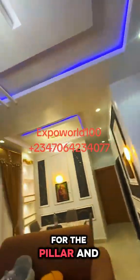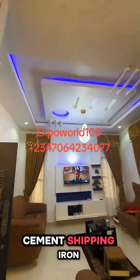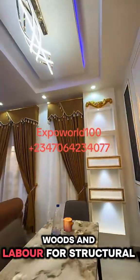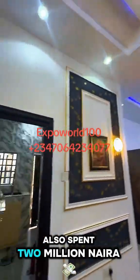For the pillar and lintel casting, we spent 1.5 million, which covered the sand, cement, chippings, iron, wood, and labor for structural framing support. For the parapet, we also spent 2 million naira.